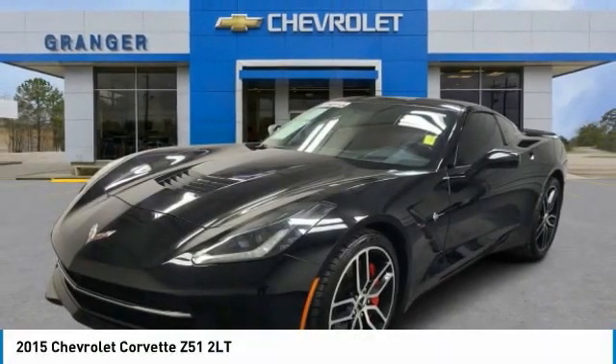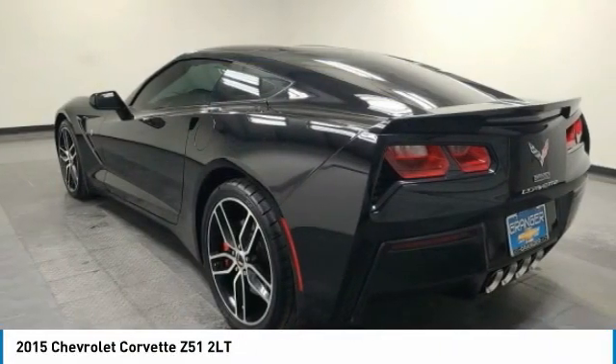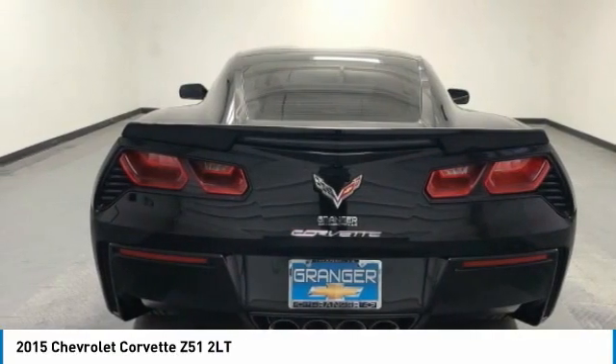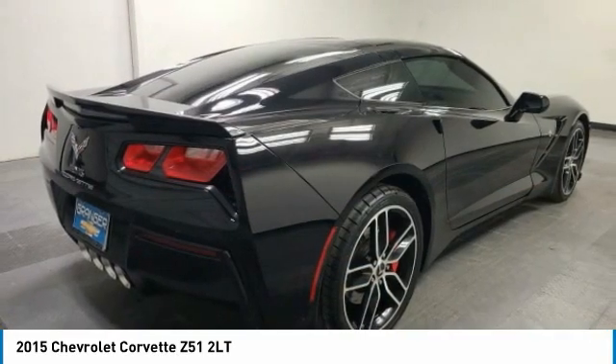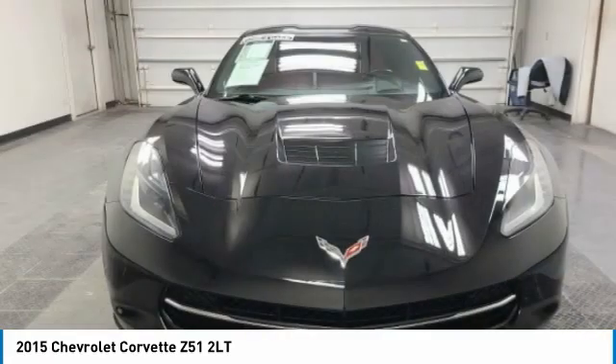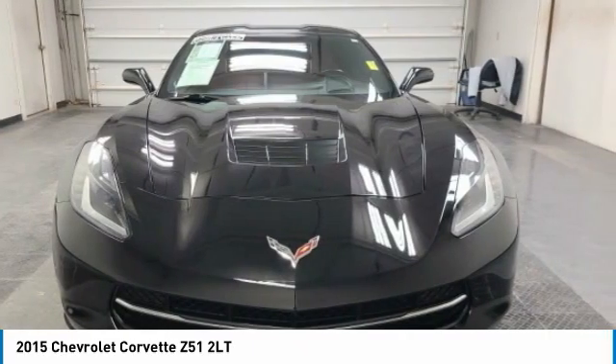Stop by and take a look at the 2015 Corvette. The Chevy Corvette is America's best-known nameplate. If you are looking for sharp and fast, the Vette is for you. This vehicle has less than 55,000 miles. Here are some of this vehicle's great options.